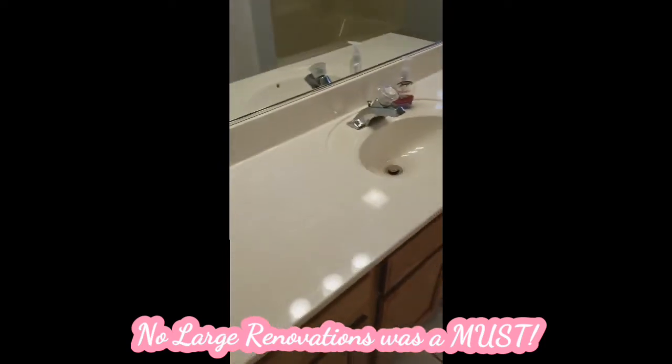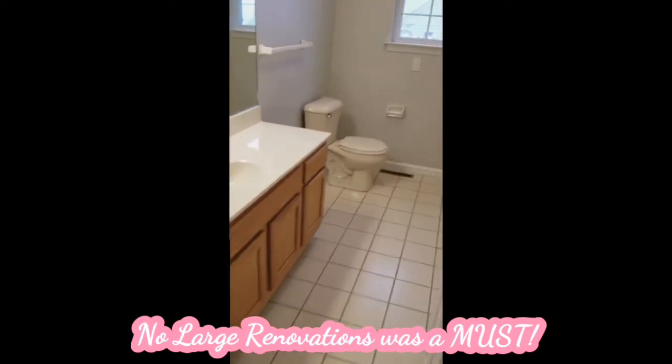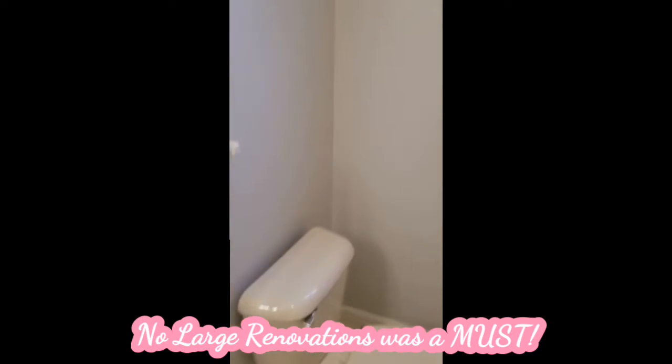Now we're entering into the second floor guest bathroom — or what would have been the kids' bathroom — and I was not happy with this. Again, we're looking for our forever home. We weren't sure we wanted to walk into a renovation project, and this just was not the type of bathroom I wanted to walk into. I would definitely want to replace the floors and replace the shower. This created the thought in my mind that bathrooms needed to be somewhat updated so that we weren't taking on any big renovation projects.